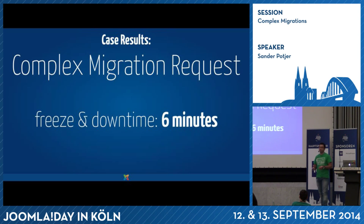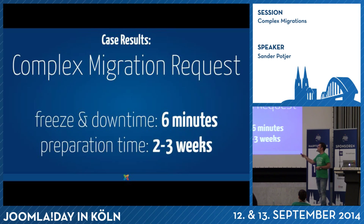The client was pretty happy — it was everything they wished for and even better. They could keep changing content until the afternoon. We don't have to forget the preparation time though — it's six minutes for the actual migration, but all the preparation, testing, and creating that custom migration script took almost three weeks. Complex migrations are mainly about testing and making a custom script so you make sure everything is working exactly as you expect. You can't have any surprises during the migration of such websites.